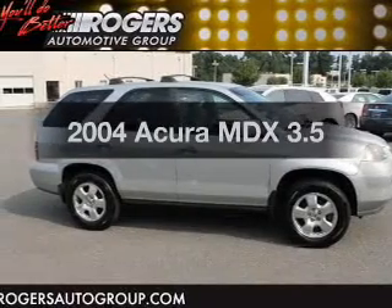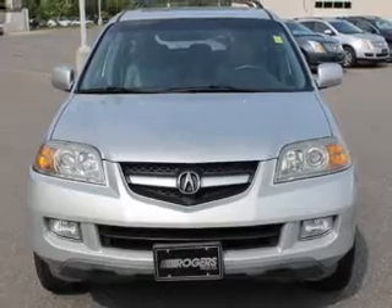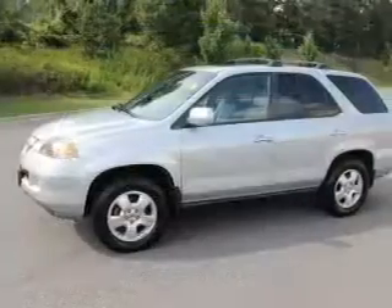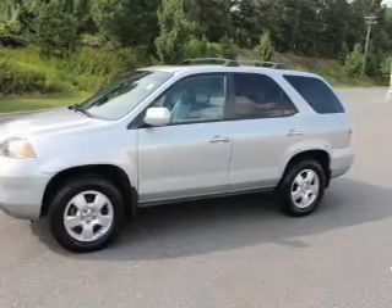Presenting the 2004 Acura MDX. If you're looking for an automobile with great attributes, look no further. The powertrain includes four-wheel drive with a solid six-cylinder engine driven by a five-speed automatic transmission.